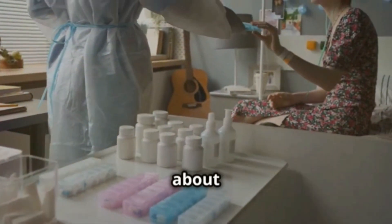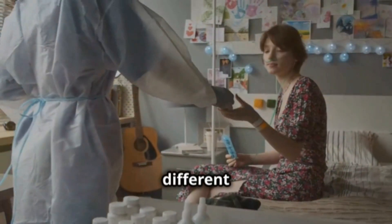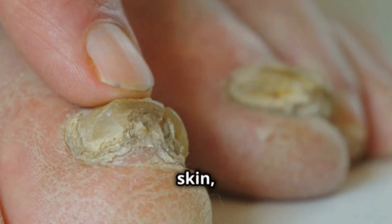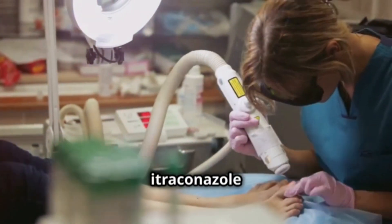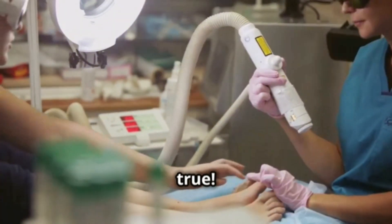Hi everyone. Today we're going to talk about Ytriconazole, a very useful antifungal medicine for treating different fungal infections. It's used to treat infections in the nails, skin, mouth, and other organs in the body. Did you know that Ytriconazole is often prescribed to fight athlete's foot and yeast infections? It's true.